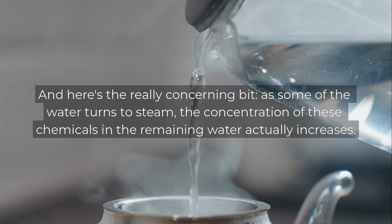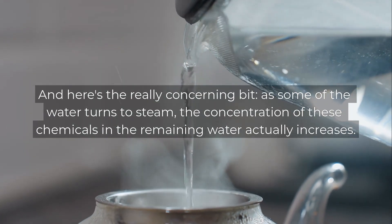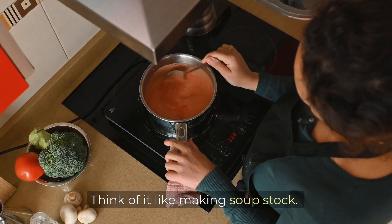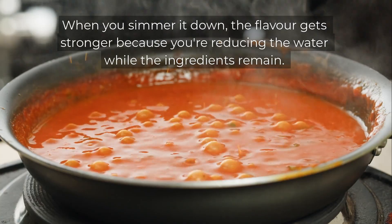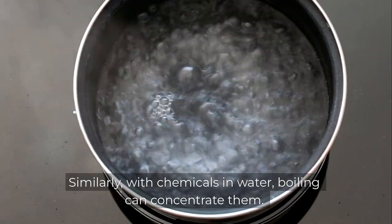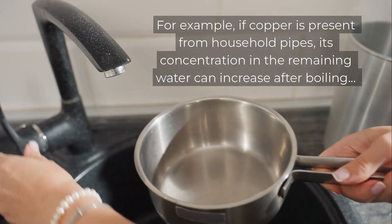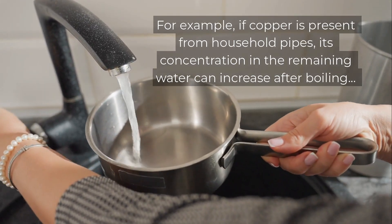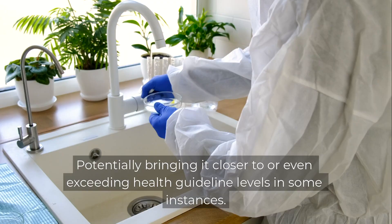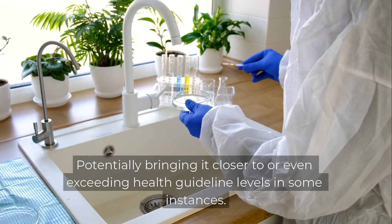Here's the really concerning bit. As some of the water turns to steam, the concentration of these chemicals in the remaining water actually increases. Think of it like making soup stock — when you simmer it down, the flavour gets stronger because you're reducing the water while the ingredients remain. Similarly, with chemicals in water, boiling can concentrate them. For example, if copper is present from household pipes, its concentration in the remaining water can increase after boiling, potentially bringing it closer to or even exceeding health guideline levels in some instances.